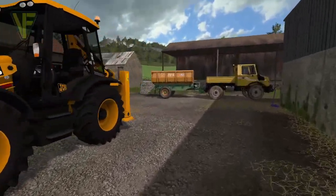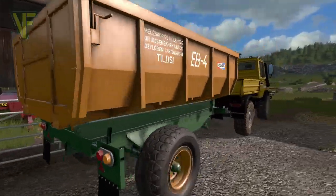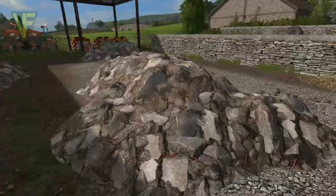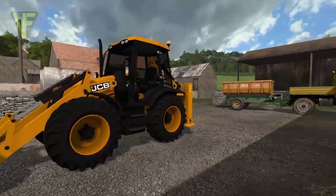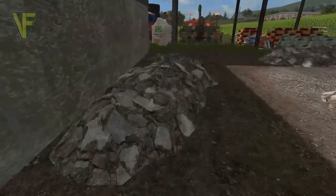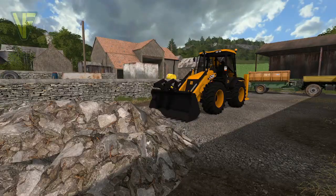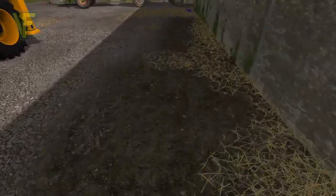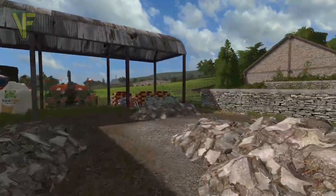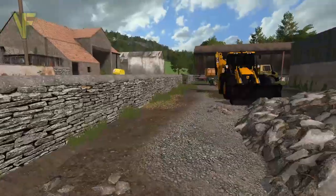They've brought in what looks like an Eastern European trailer — I don't know where they picked that up — and they're currently filling it up. They've popped off for lunch, which is why I get to have a walk around. So soon we get the concrete laid around here, and then we'll start getting the frame up for the new barn. It should fit in here rather nicely.